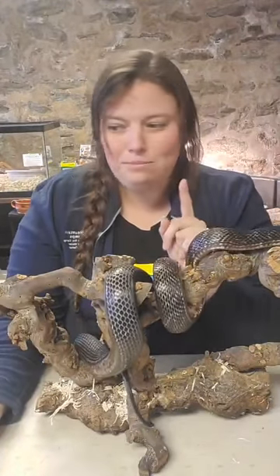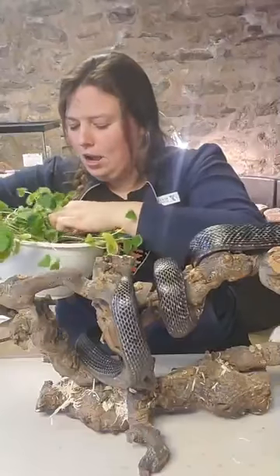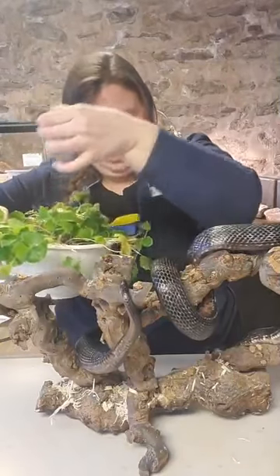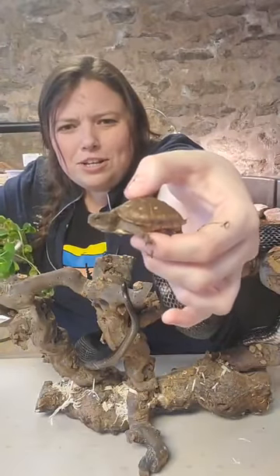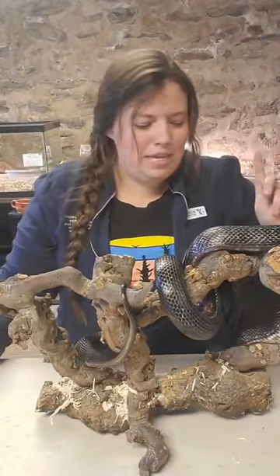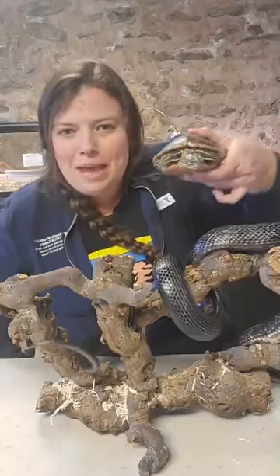We have a couple more animals with me today to help discuss habitats. In this lovely bowl of grass and clover, we have Donatello, our little baby three-toed box turtle. He's going to go back in here until it's his time to shine. And then next to me, someone's making a lot of thumping noises in the bin — that's Shelly, our painted turtle.